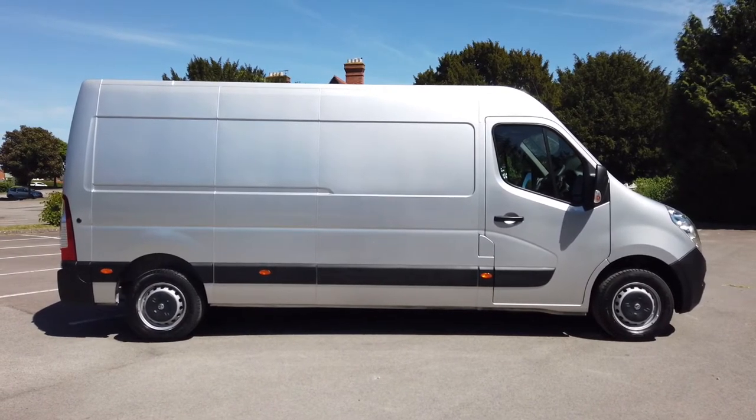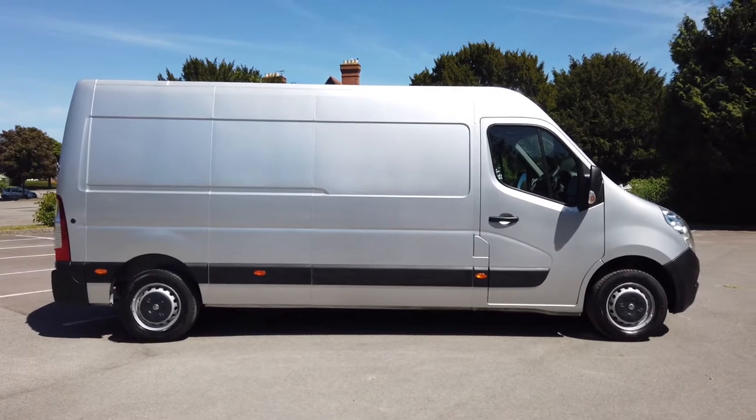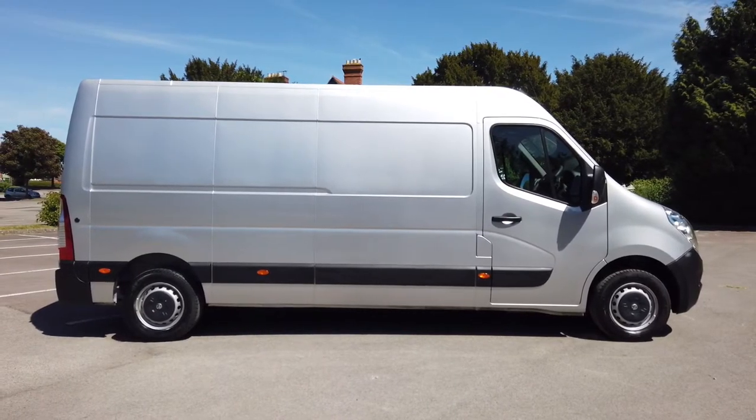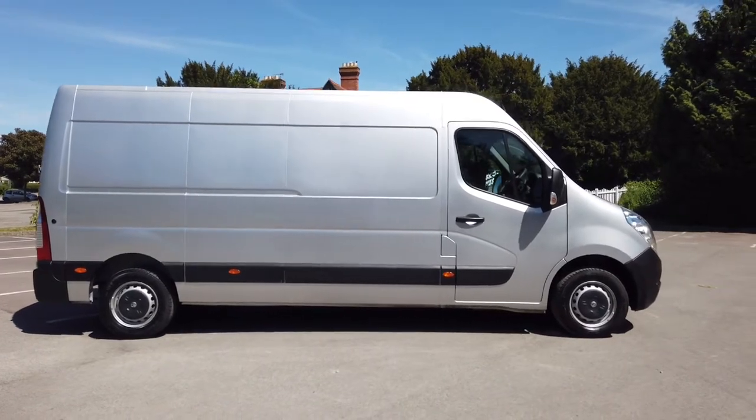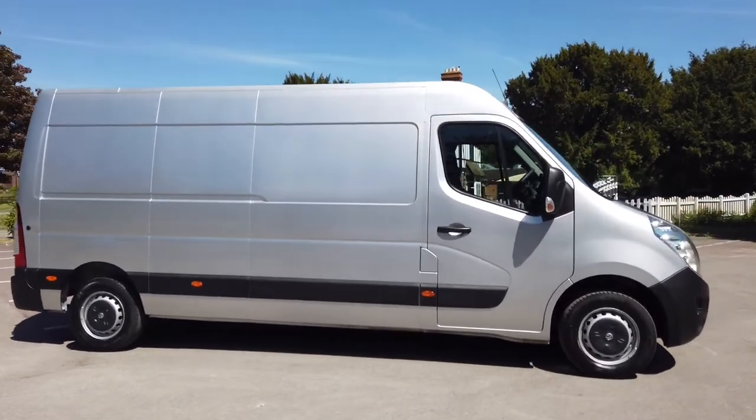Good afternoon folks. It's Simon from Vans Today in Worcester. I'm just going to give you a quick video walk around of this Vauxhall Vivaro that has just arrived in stock with us. This is a 2019 one-keeper-from-new vehicle.